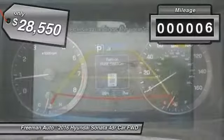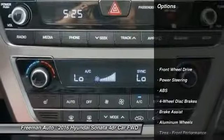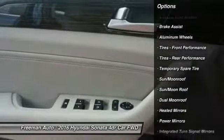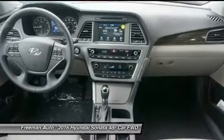This vehicle has less than 100 miles. Here are some of this vehicle's great options: traction control, keyless entry, stability control, power lift gate, anti-lock braking system, backup camera, power passenger seat, steering wheel audio controls, leather wrapped steering wheel, Bluetooth.